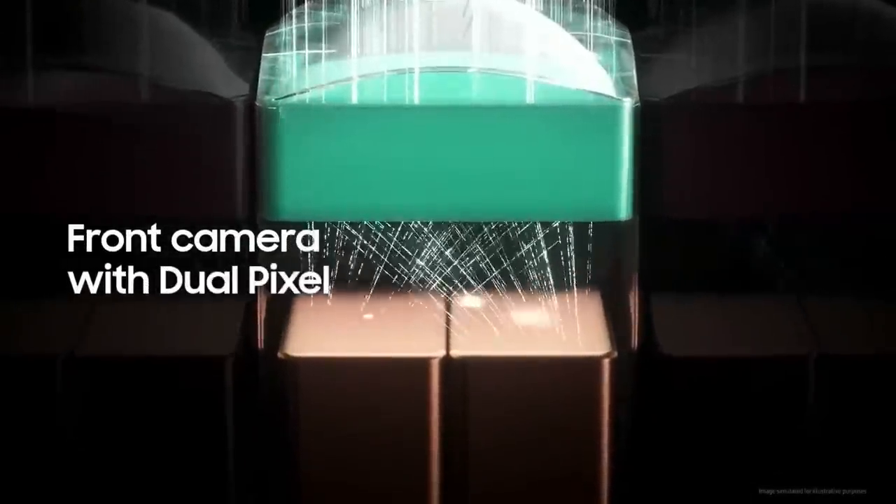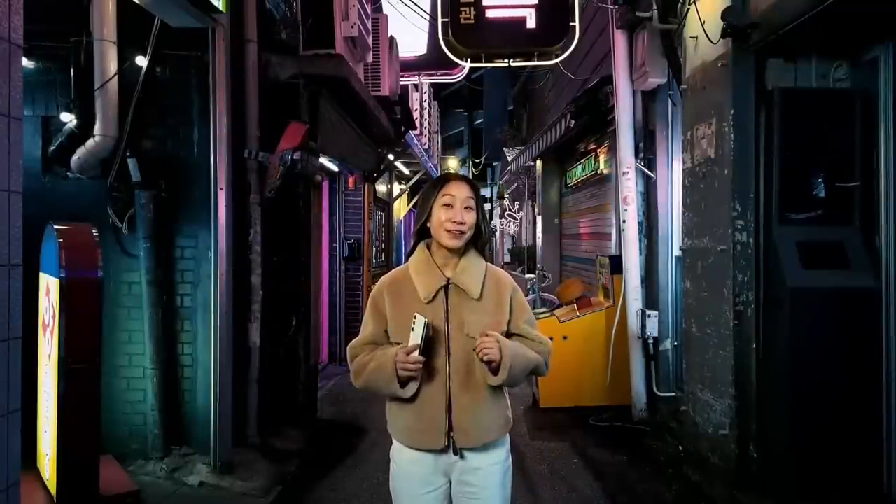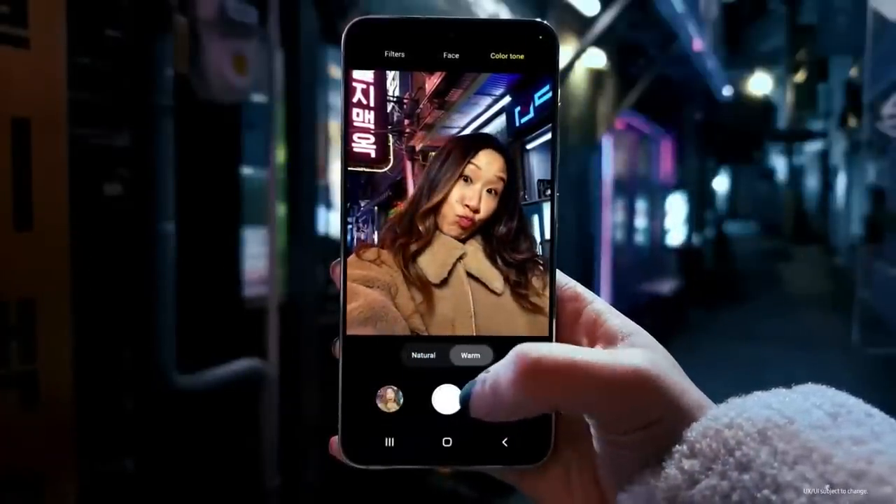Meanwhile, the camera's dual-pixel technology improves autofocus, so you can see the depth and detail more accurately. And depending on the mood you want to convey in your selfies, we've added color tone, which lets you choose from natural or warm tone.